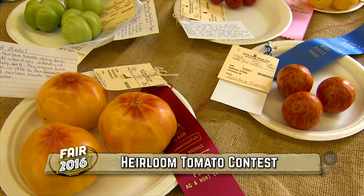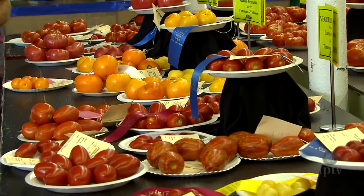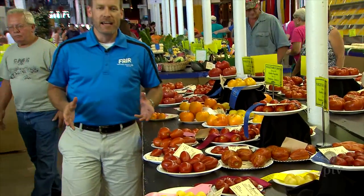Heirloom tomatoes are sometimes grown for historical interest, for taste, for beauty, or to win an award at the Iowa State Fair. We're in the heart of tomato harvest season and growers have brought their bounty here to the Iowa State Fair. There's one contest in particular with varieties like Red Zebra and Wapsipinnakum Peach that celebrates the interesting history and diversity of heirloom tomatoes.